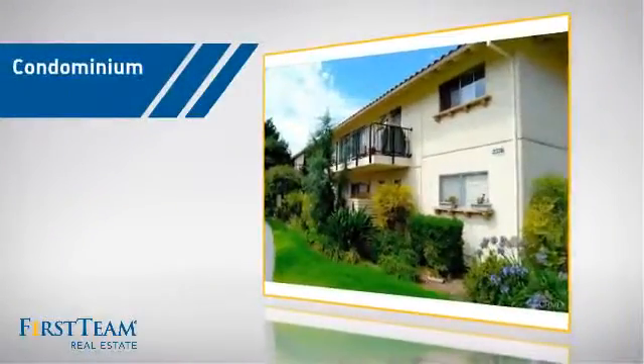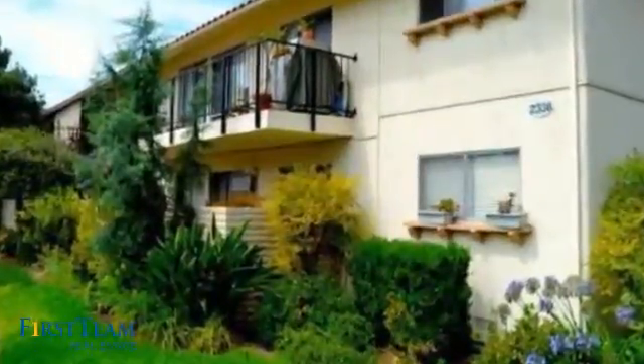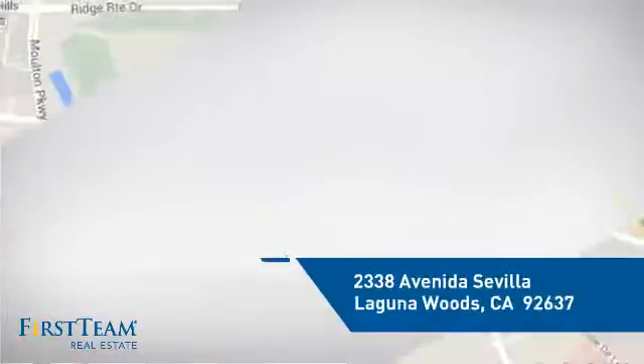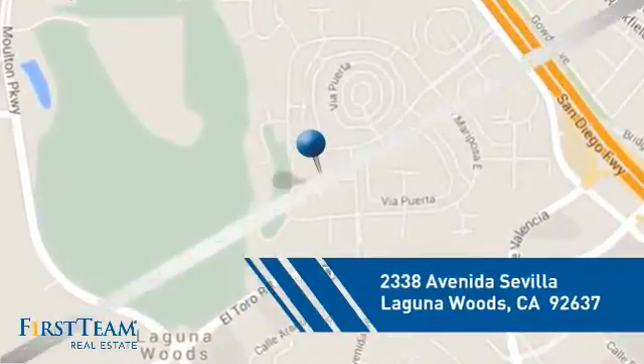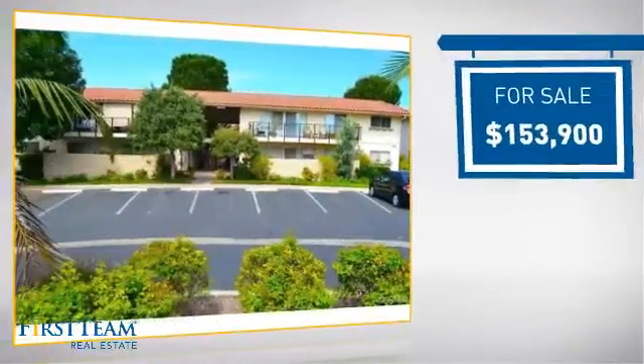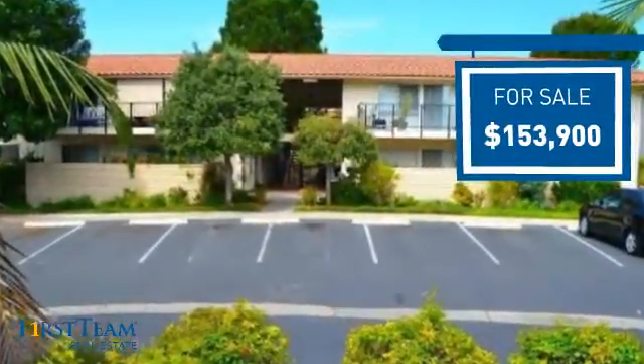This condominium is a great choice for those who want the privacy and easy maintenance of condo living, and it's located in this area. Currently listed at just over $150,000, it offers an excellent value for the area.